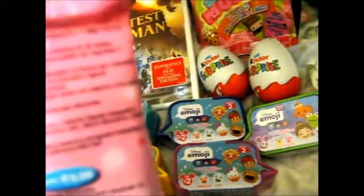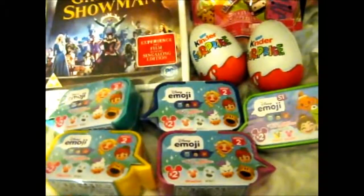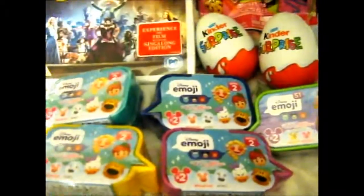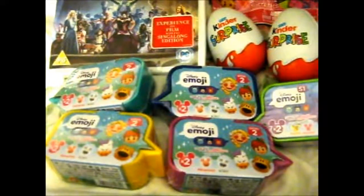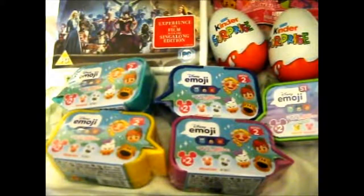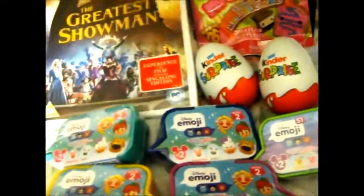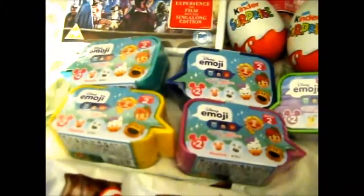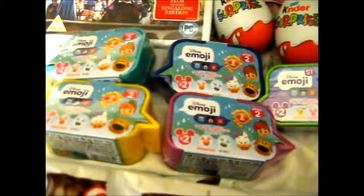I did actually get one more blind bag — I won't show you — but I got that for Meg's Toy Reviews, because when I looked at it, she came into my mind. She likes these things, with the polka dots on the back. So I bought her one and I'll send it to her probably around Christmas or something. I buy Christmas presents in advance.